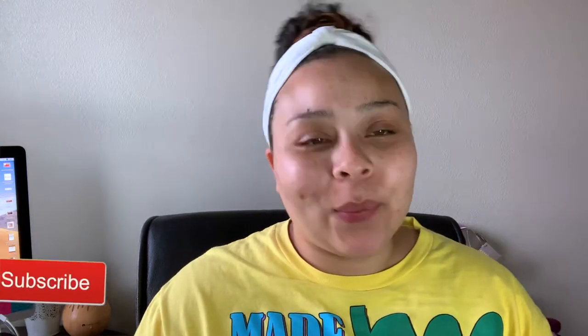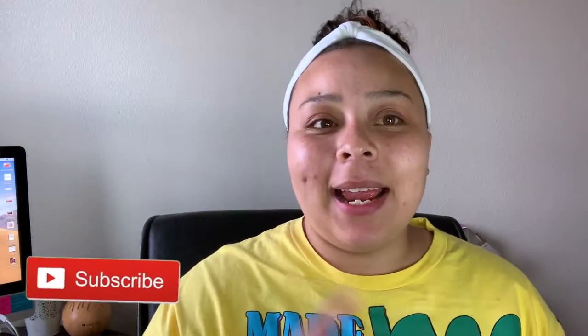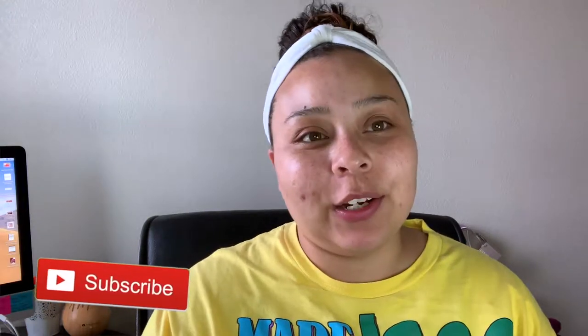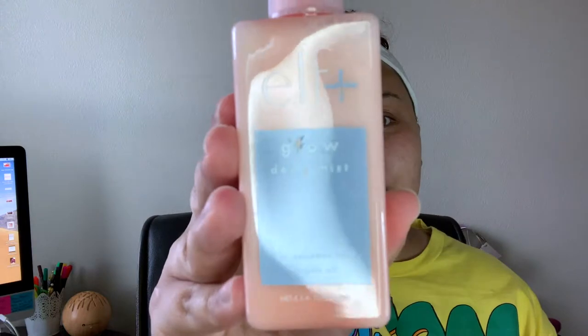Hey guys, welcome back to my channel! My name is Allie. If you're new, welcome to BD with a Purpose. Today we are going to be playing with some new-to-me makeup products. I do makeup, lifestyle, and faith-based things here on my channel, so go ahead and keep on watching.